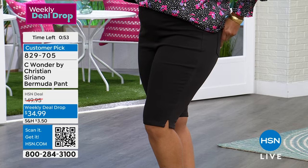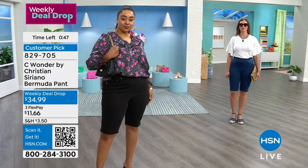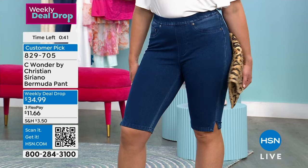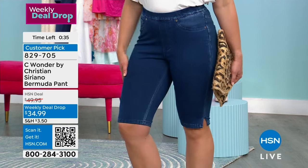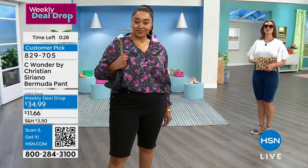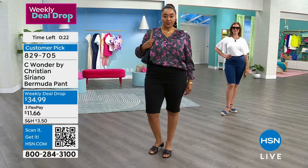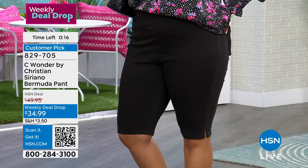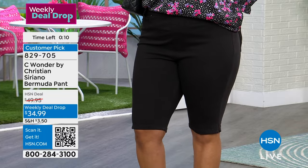When you put them on, they're going to feel like they're custom made for you — and that's how they should feel. That's why they're already a customer pick. Our weekly deal drop is $34.99 — under $12 we'll ship them right out. Sizes extra small through extra large, 1X through 3X, but getting limited. We also offer free exchanges, and these are available with three monthly flex payments, which would be $11.66 with your shipping and sales tax.